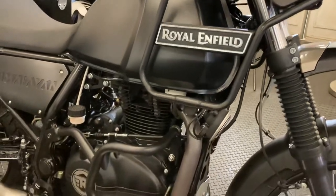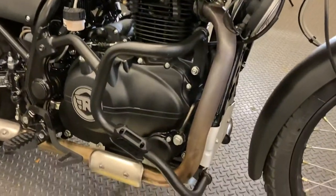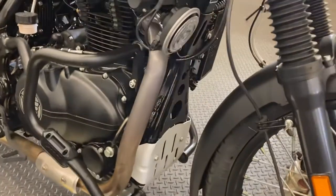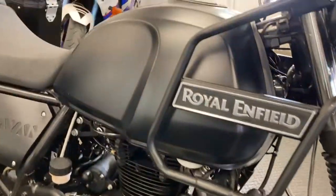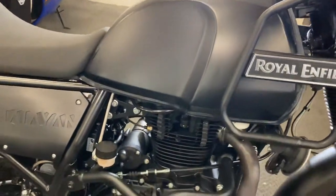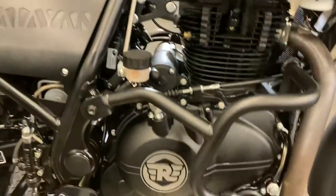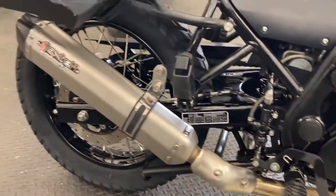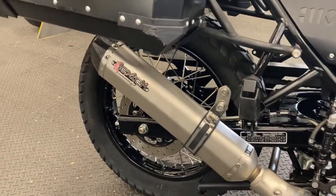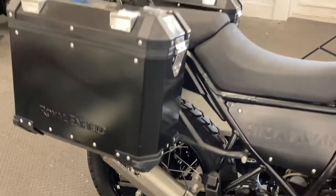The bike is fitted with crash bars, engine crash bars, a flash plate, an aftermarket Lextech exhaust, and top-loading aluminium luggage.